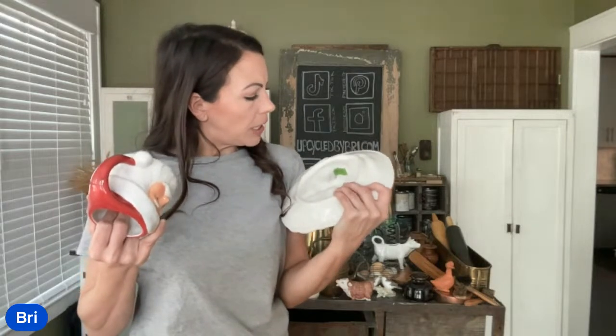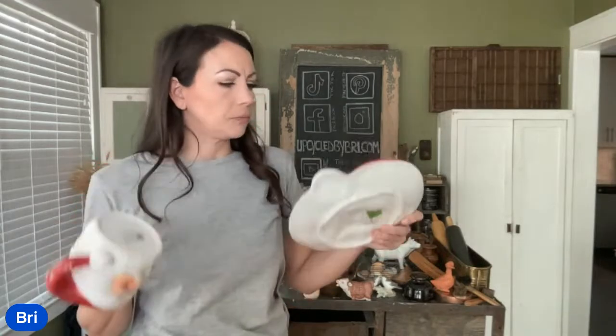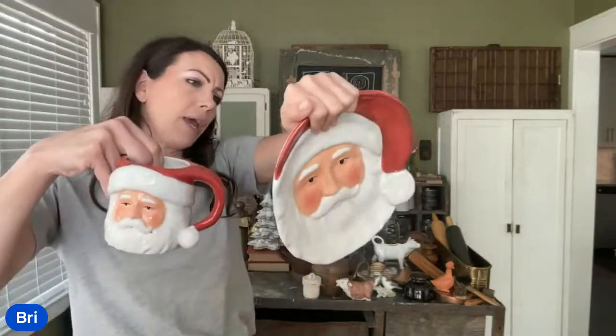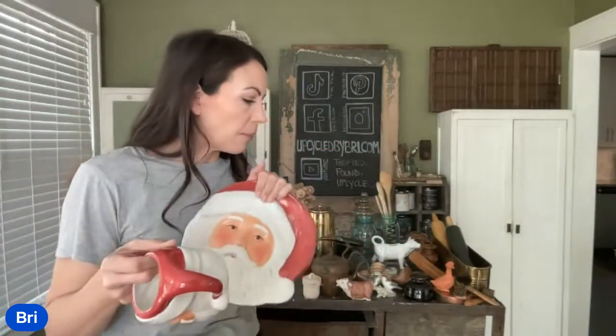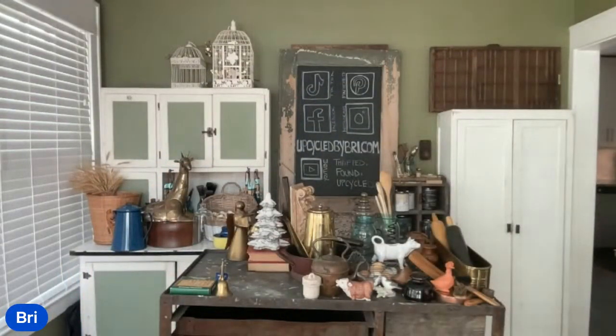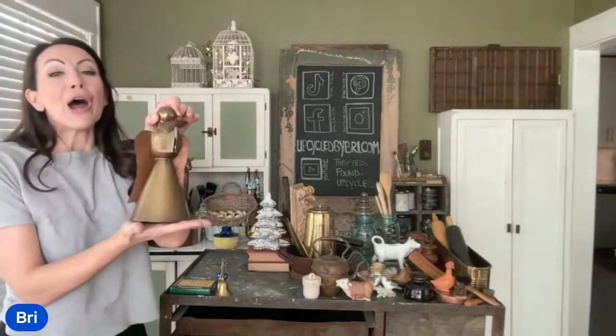It looks like this is JCPenney by Susan Winget, 2004. These are cute — I'm selling them as a combo. I paid $5 for the set and they are up at $19.95. A lipstick holder would be a great idea for that brass ashtray piece. This would be good for milk and cookies — Santa would know they were for him.